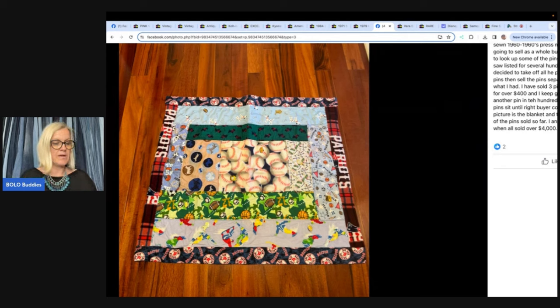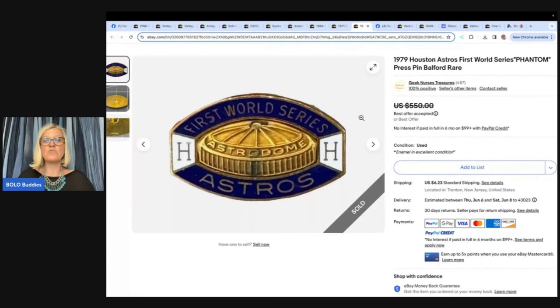She found one of the pins on WorthPoint — I have a video on how to use WorthPoint, just search Bolo Buddies WorthPoint on YouTube, it's super helpful. She's already sold three pins. The highlight: a 1979 Houston Astros First World Series Phantom Press Pin — Balford Rare — sold for over $400. Another sold for $62, and another for a best offer under $38. She anticipates her total profit when all pins are sold will be over $4,000. She sells on Etsy, eBay, Poshmark, Mercari, and a local barn auction.